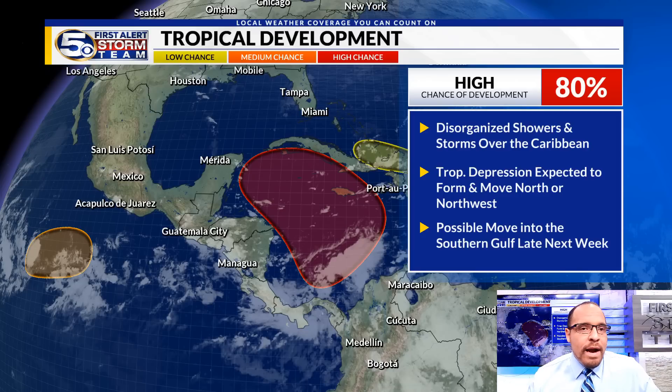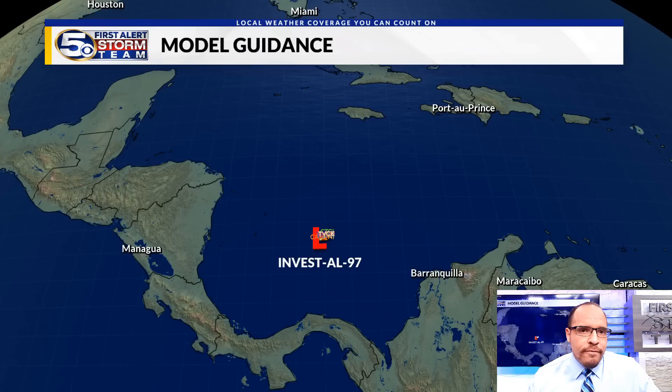In terms of where this thing is going long term, we've got our first collection of computer models on this system. There is some agreement here, but just know that there will be changes. The system has yet to fully come together and form yet, but until that happens, we'll see continuous shifts east and west in these forecast models.